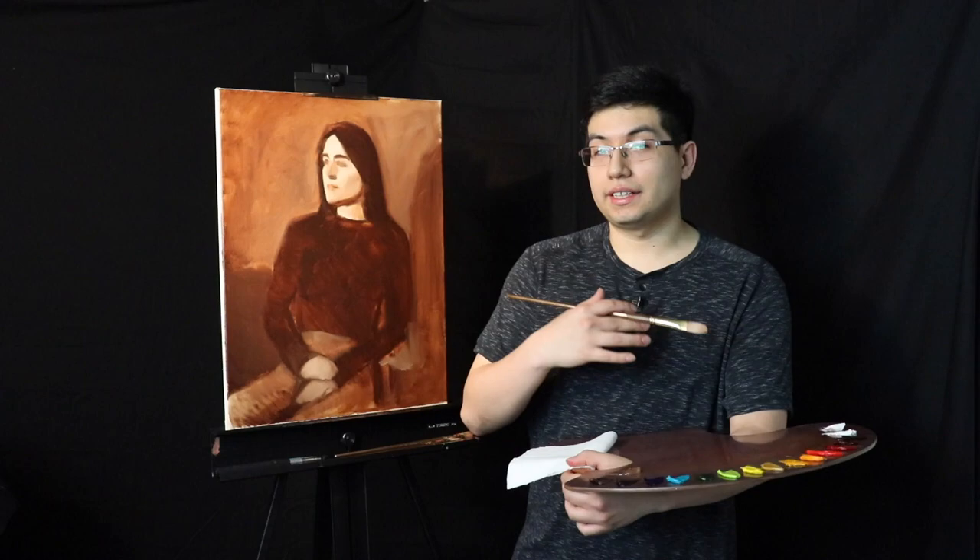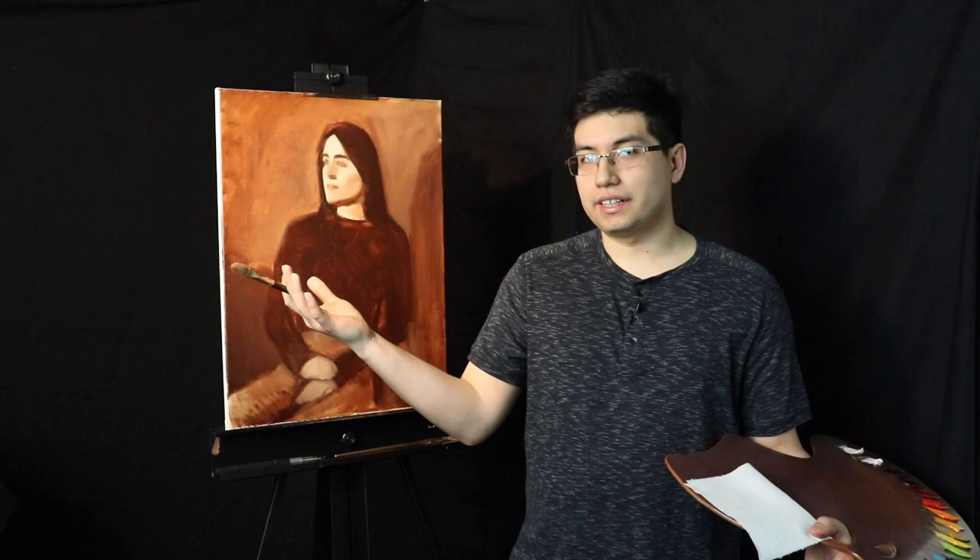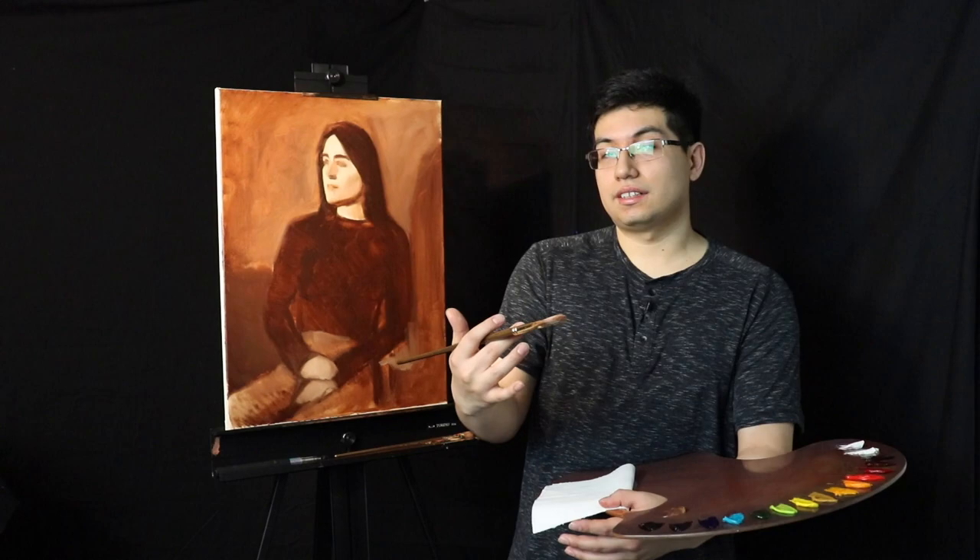Hi there and welcome back to the Daily Youpari. I am Youpari, the painter presenting you with painting footage in real time every single day of the week. I'm going to film pretty much every single brushstroke involved in creating these paintings, and I'll split it up into segments so each day you'll receive roughly 30 to 45, maybe up to an hour long painting footage of me guiding you through the process.